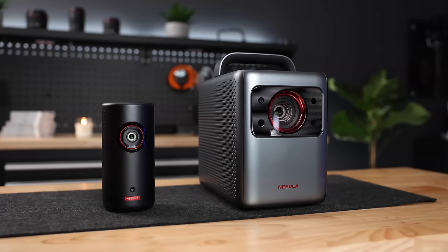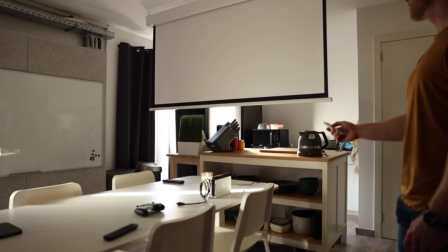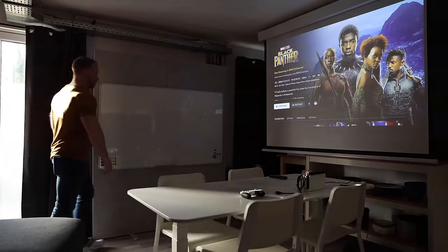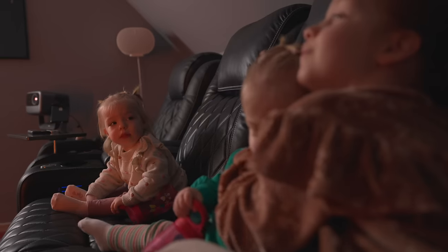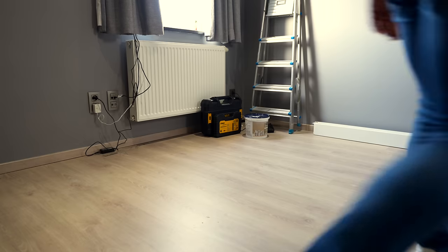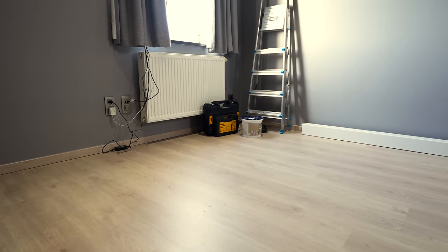I've been reviewing projectors on the channel, and while I had a little space in the studio kitchen dedicated to shoot that stuff, it was not ideal. So one day I thought, wouldn't it be cool to build a little home theater style space to do these reviews, with the added benefit that my family could enjoy that space too. So I decided to clear out this space, see what we could achieve with what little we had, and document the whole thing to share with you guys — in case you're thinking of doing something similar.